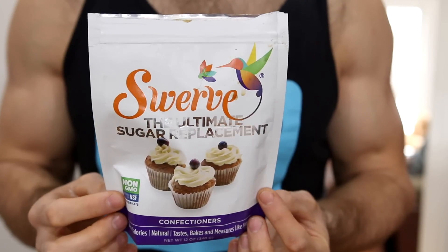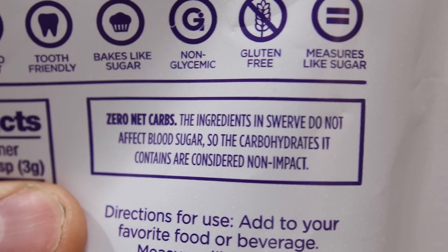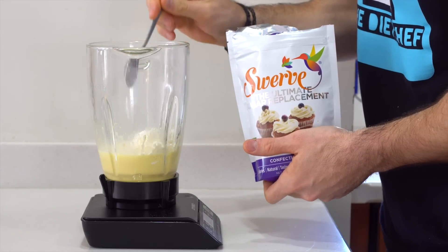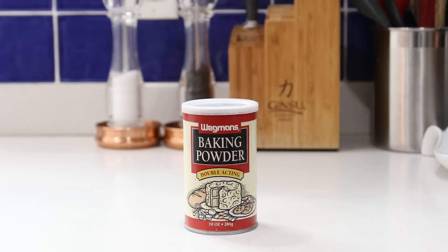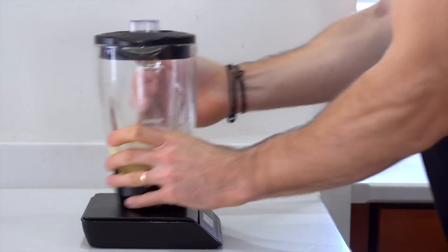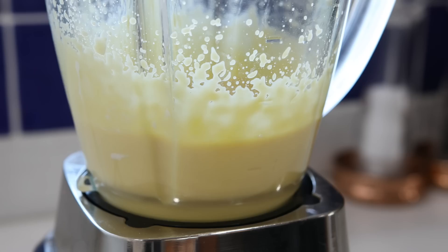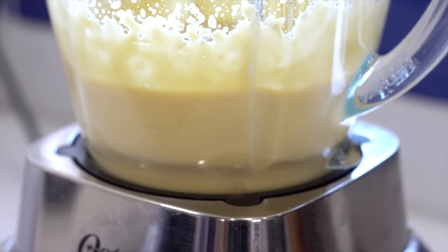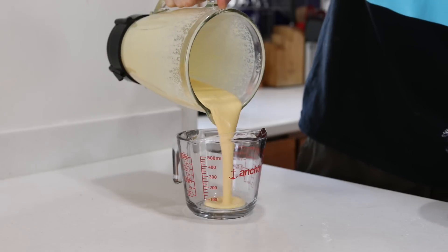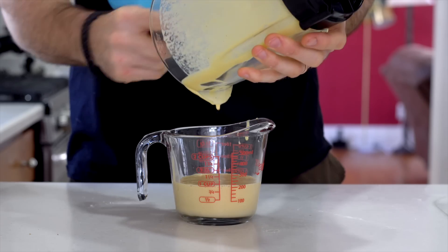We're going to sweeten our pancakes up a little bit more by adding some confectioners erythritol — a zero-carb, zero-calorie sweetener. For today's recipe we'll use about a half a tablespoon or six grams. Then last but not least, to make our pancakes rise and make them fluffy, we're going to add a teaspoon of baking powder. Pop the top back on and blend everything until combined. I recommend blending your pancake batter for a couple of minutes because the longer you blend, the fluffier the pancakes turn out. Transfer the batter to a pourable cup like a measuring cup — it'll make your life a lot easier when the time comes to pour.